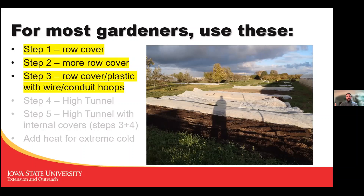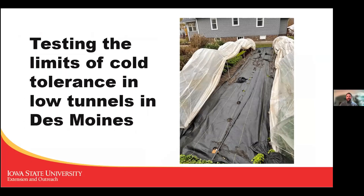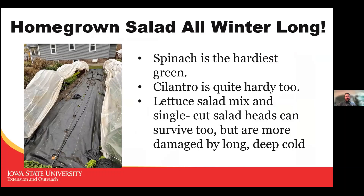I live in Des Moines and have a large garden but not big enough for a high tunnel, so I'm doing low tunnels. I wanted to see what I could do on a small scale with a very low budget. The hardiest thing needing the least protection is spinach. Cilantro I've been pleased to find is next in line, and then lettuces and single-cut salad heads — also marketed as Salanova — can survive too, though they're more damaged by a long cold period like the one we just had.